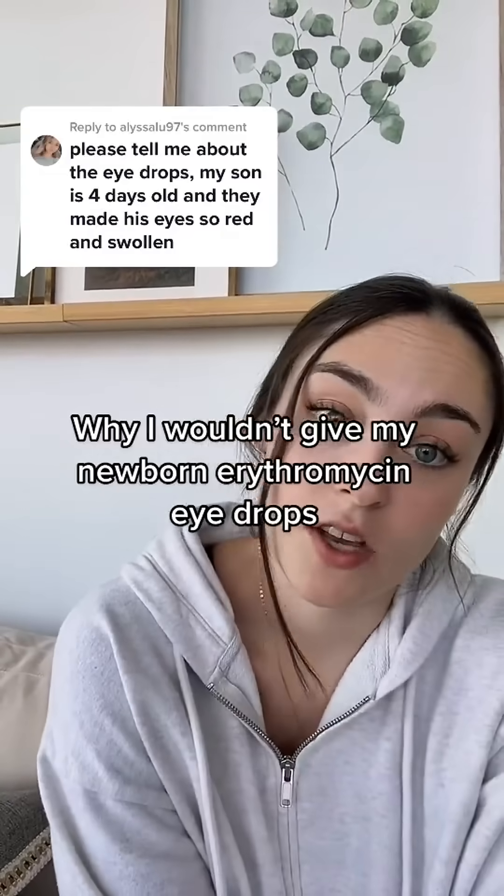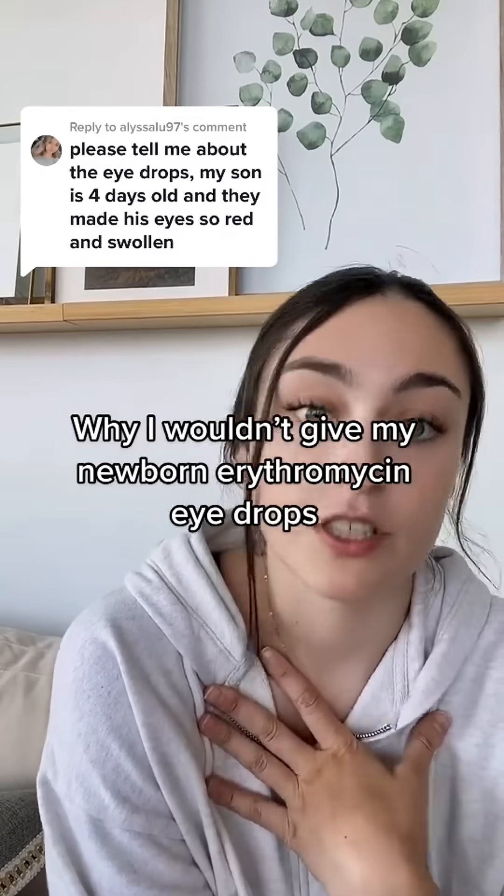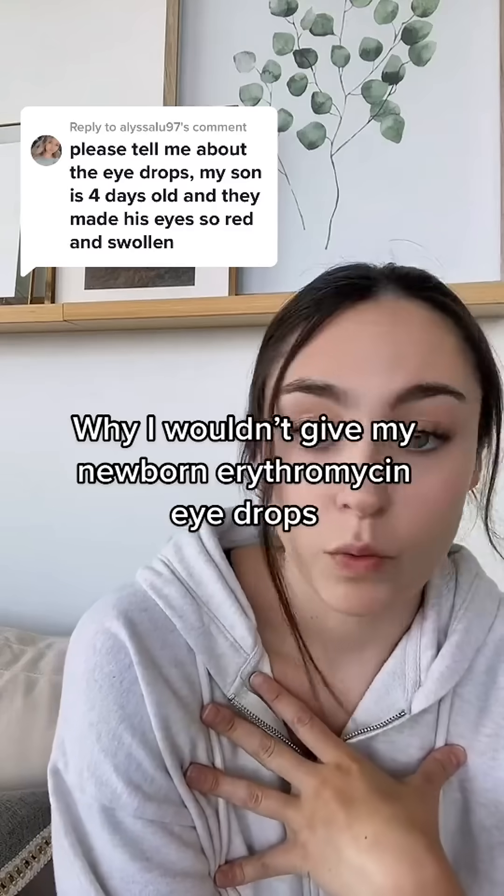I received a lot of comments on one of my recent videos stating that as a labor and delivery nurse, I personally wouldn't choose to give my newborn the erythromycin eye drops or eye ointment that most newborns get immediately after birth. From what I know from the research I've learned, these drops are used to help prevent any infection caused by sexually transmitted diseases and infections.